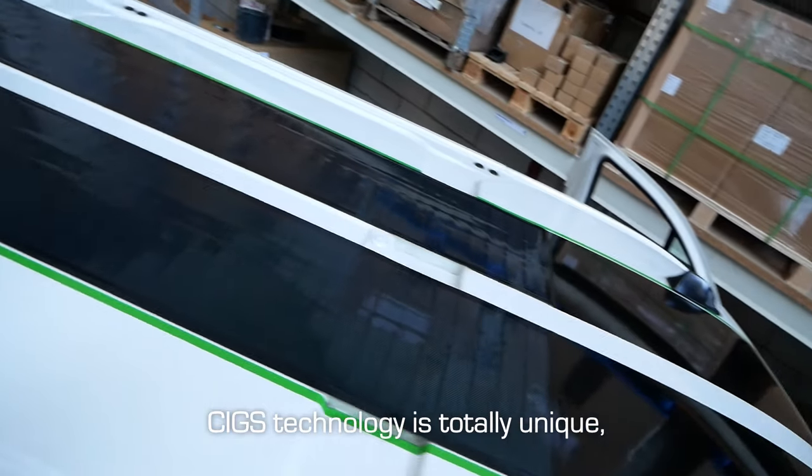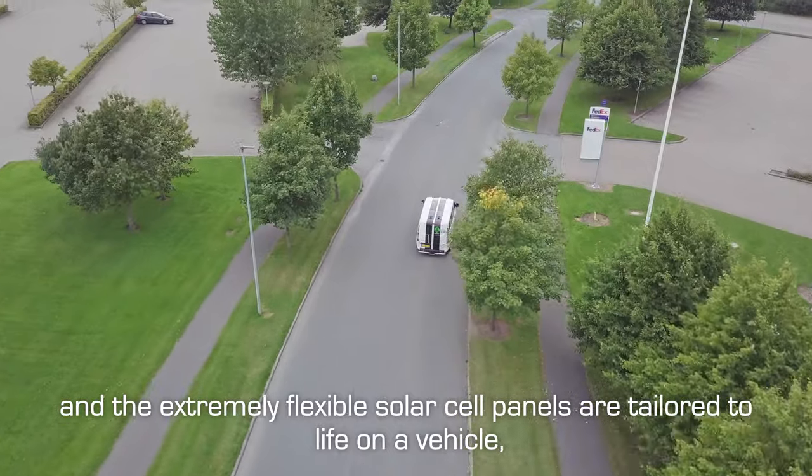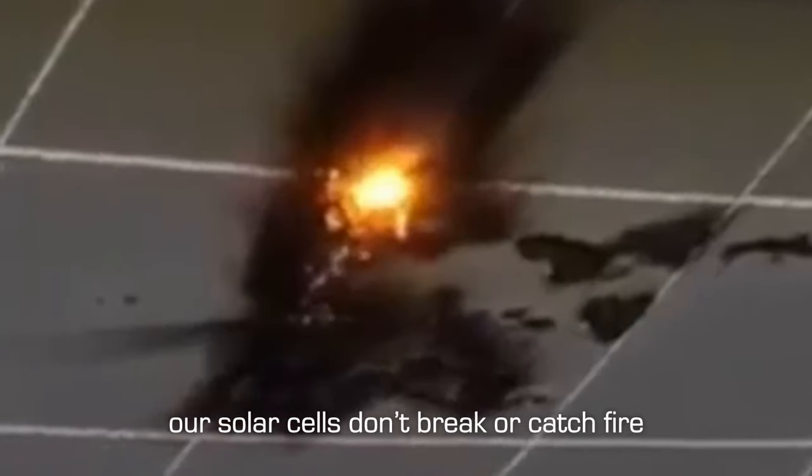SIG's technology is totally unique, and the extremely flexible solar cell panels are tailored to life on a vehicle, as shown here. Unlike other technologies on the market, our solar cells don't break or catch fire.